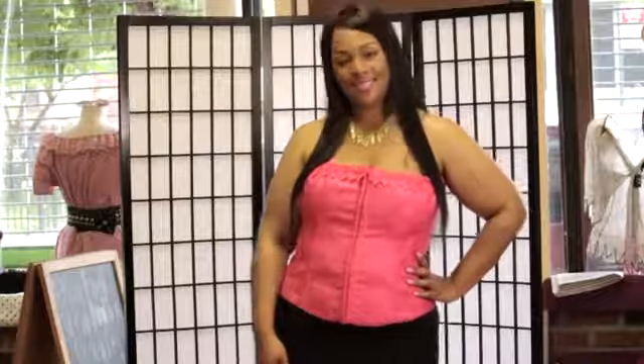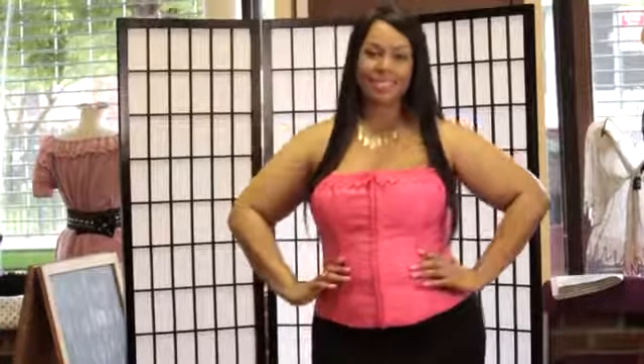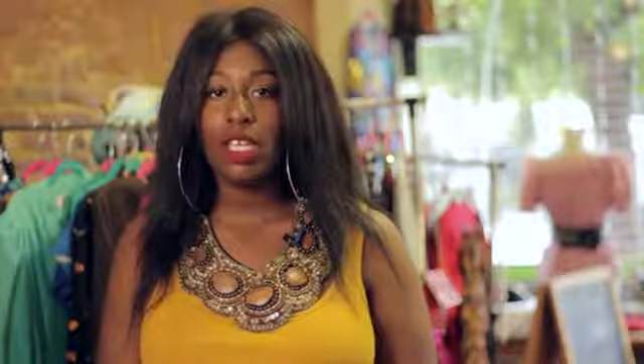The perfect body type for a strapless top is an hourglass figure, like you see on our beautiful model Melinda. We have her in a pink corset strapless top with a beautiful black pencil skirt. We accessorized with a simple necklace and some beautiful heels, so she's ready to go out and enjoy her evening.